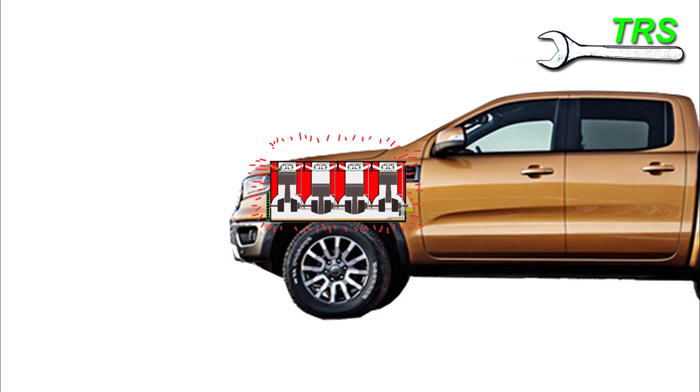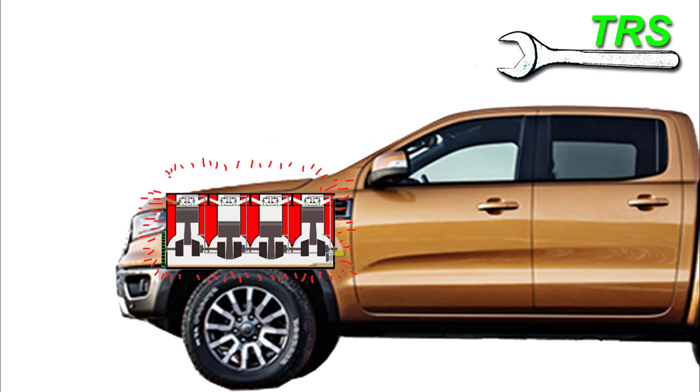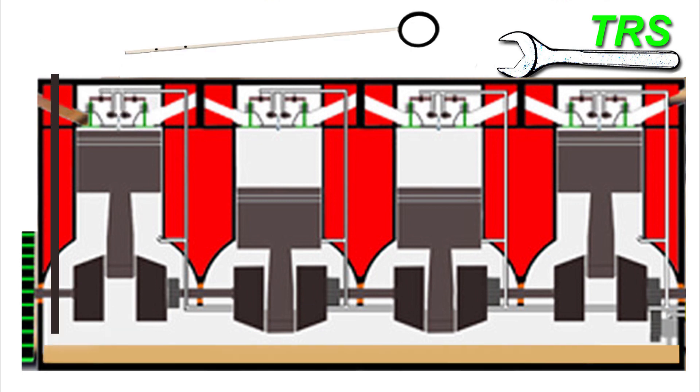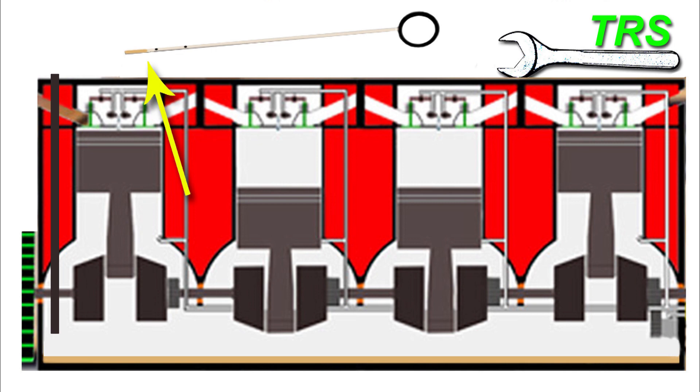First, make sure the vehicle or machine is parked on a level surface. If it's already been on a level surface for a number of hours or overnight, we can go straight into the test; otherwise, turn off the engine and allow approximately 10 minutes for the oil to drain back down into the engine's sump. Next, remove the dipstick and clean it with a rag, then make sure it's fully inserted back down into its tube. After a moment or two, remove the dipstick again and read the oil level.